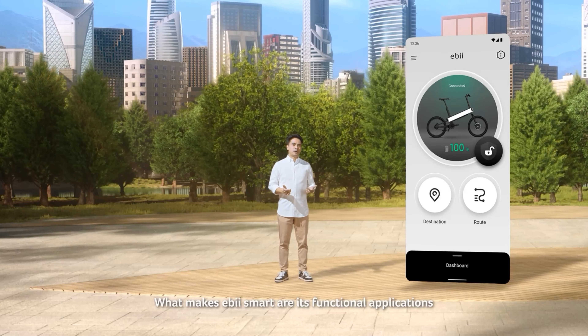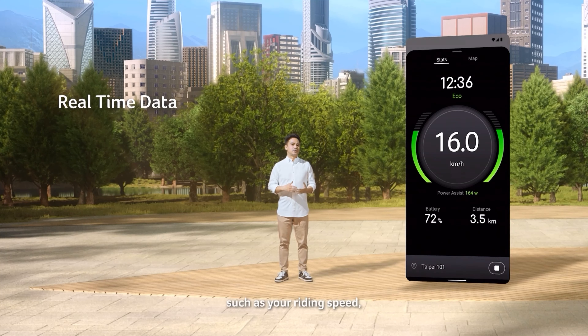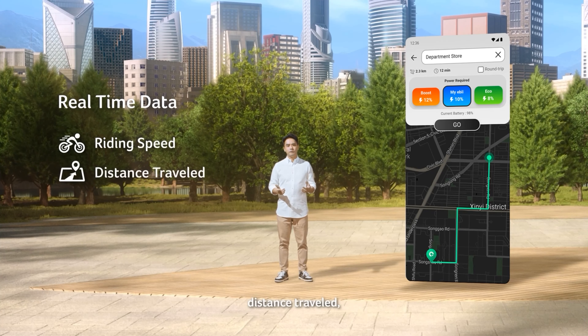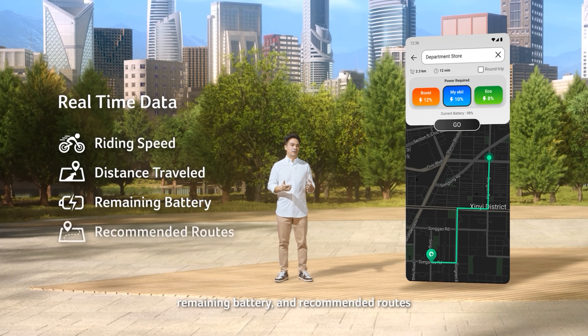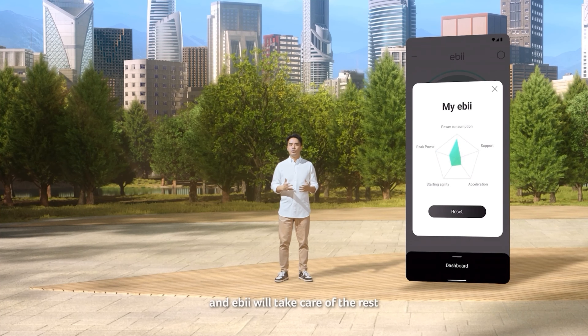What makes Eevee smart are its functional applications. The Eevee Go app provides real-time data such as your riding speed, distance traveled, remaining battery, and recommended routes. Simply input your destination and Eevee will take care of the rest.